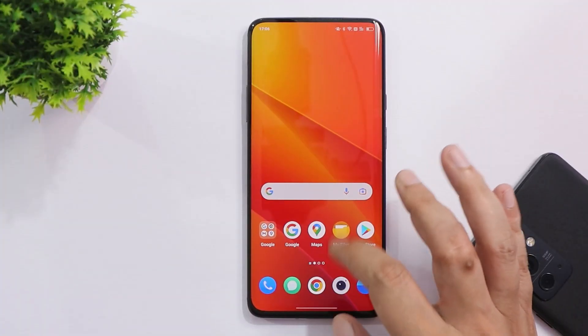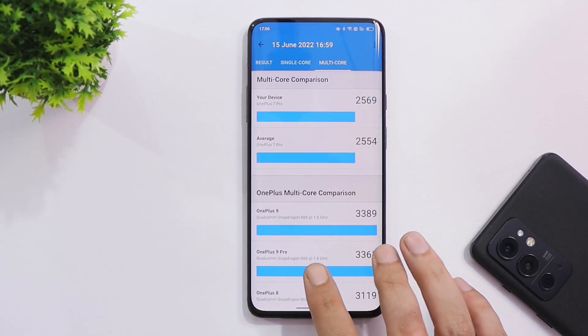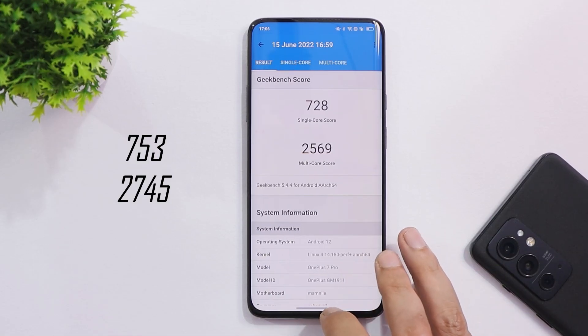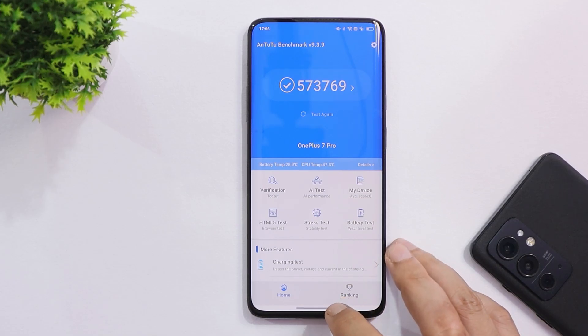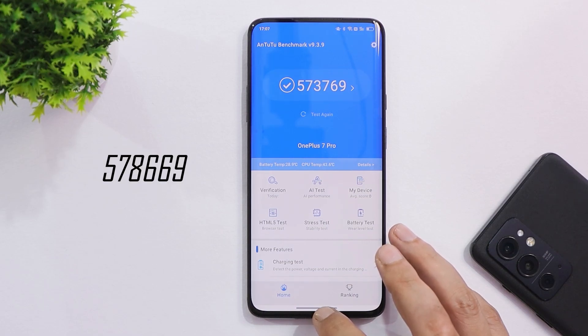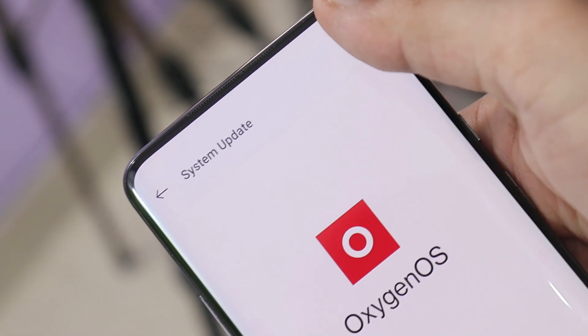Talking about benchmark results: with single-core the device scored 728, and with multi-core it scored 2569 — slightly lower compared to the previous build. With the AnTuTu benchmark application, Close Beta 5 scored 573,769, while on the previous build scores were 578,669. No issues were found with CPU throttling; max CPU throttled up to 91%.